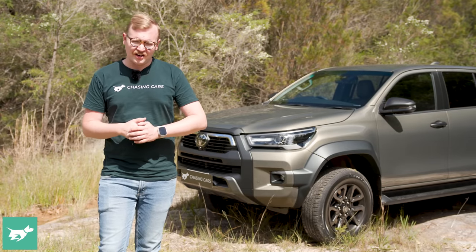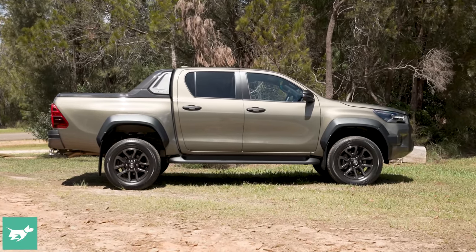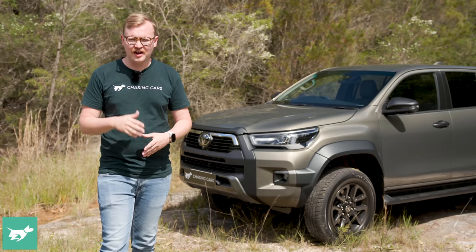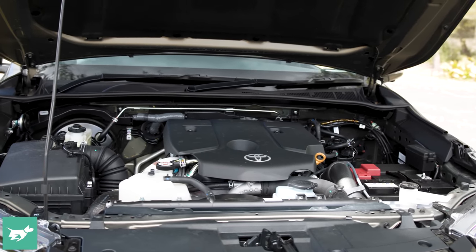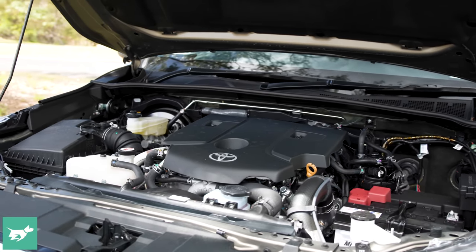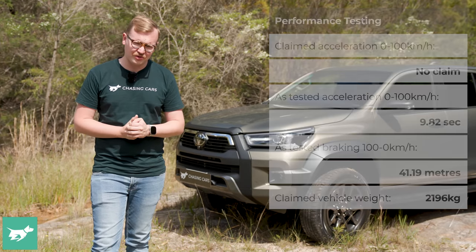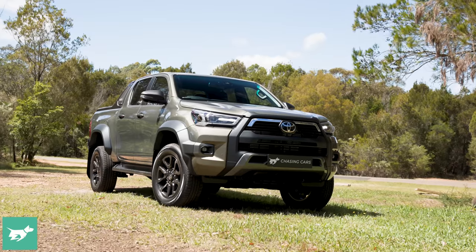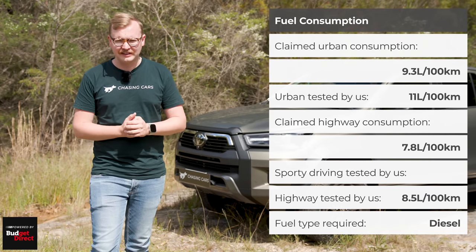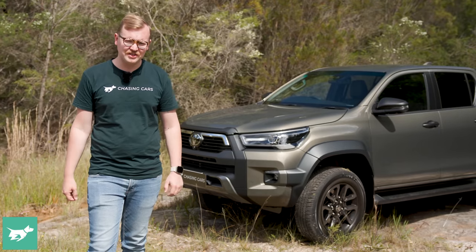When it comes to running a Hilux, Toyota trades heavily on its dependability image and calls this vehicle unbreakable. The DPF issues that plagued the 2.8-litre engine earlier in its life are well-known, and Toyota says that it's fixed. Under the bonnet is still that long-running 2.8-litre single-turbo diesel engine, now many years into its life. Toyota claims high single figures for fuel consumption, but in our testing we settled around 11 litres per 100km, giving a driving range of about 720 kilometres.